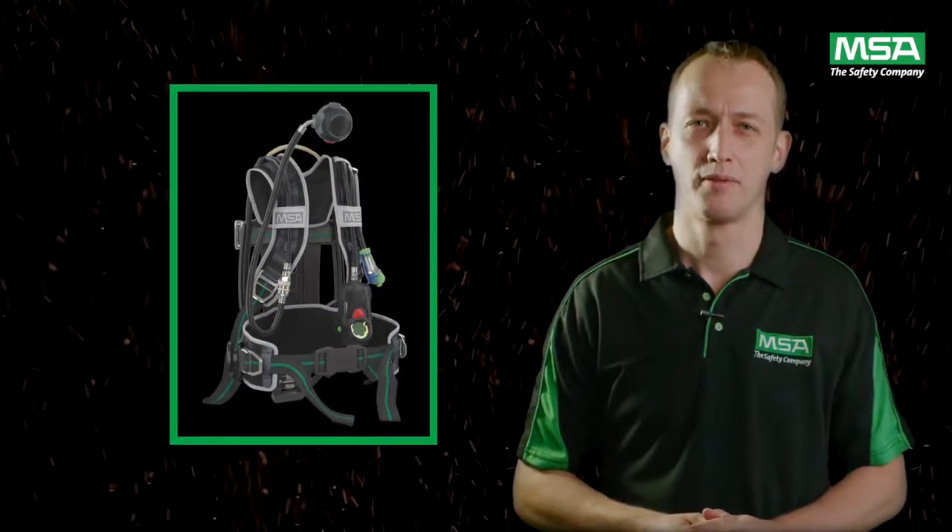The M1S CBA comes with a harness option offering different comfort levels to suit various applications, from industrial compliance and critical search and rescue to a broad range of firefighter needs.